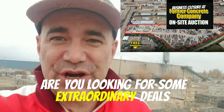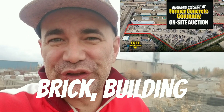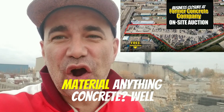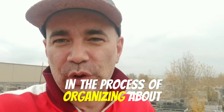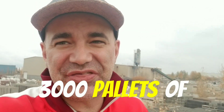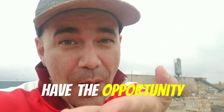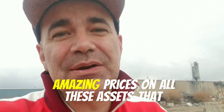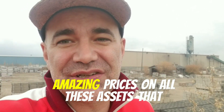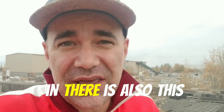Are you looking for some extraordinary deals on landscaping, brick, building material, anything concrete? Well, right behind me, we are in the process of organizing about 3,000 pallets of bricks. And you're going to have the opportunity to get in on the action so that you can get amazing prices on all these assets that you can start to see behind me. There's 3,000 pallets in there.